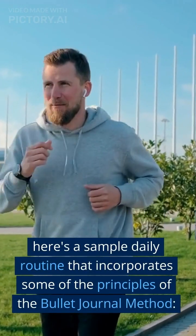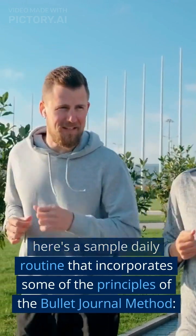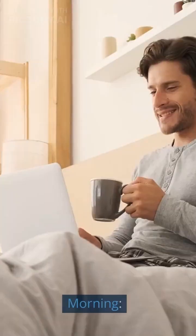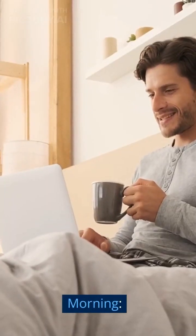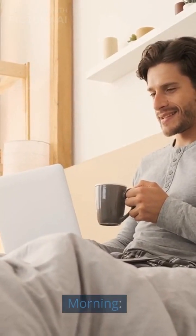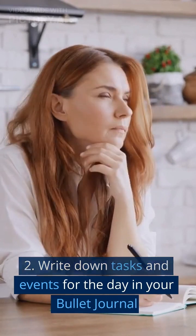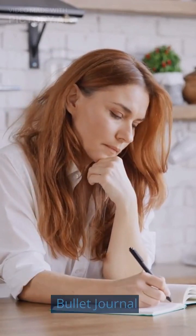Here's a sample daily routine that incorporates some of the principles of The Bullet Journal Method. Morning: Wake up and make your bed. Write down tasks and events for the day in your bullet journal.